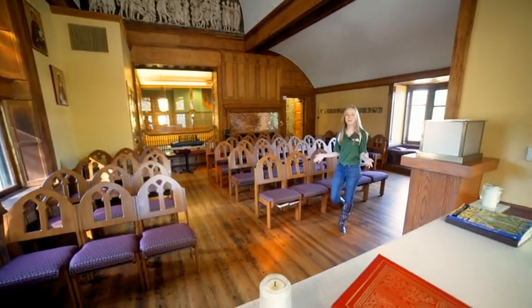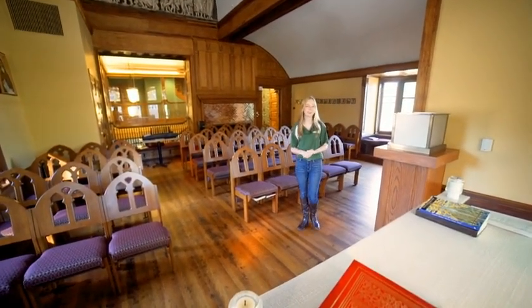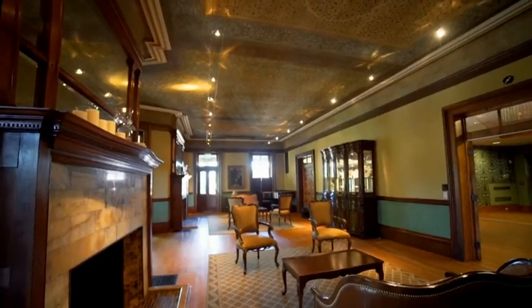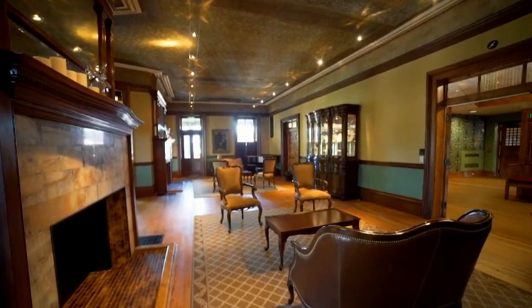This is our chapel. This is where we hold mass every single Sunday. We also have our parlor room, which is used for studying and many other admissions events.